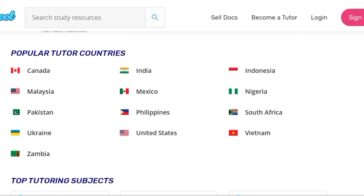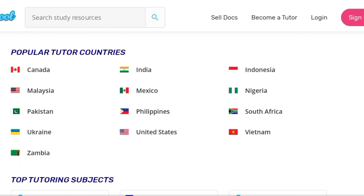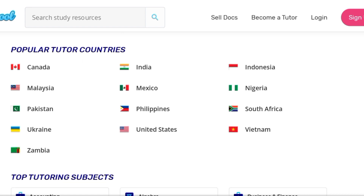Now look at different countries where tutors are coming from: Canada, Indonesia, Mexico, Pakistan, South Africa, Zambia, Malaysia, Nigeria, Philippines, Ukraine, and a whole lot more. Are you ready? Let's jump straight in. If you've never made money online before, this video might be all you need to blow up.